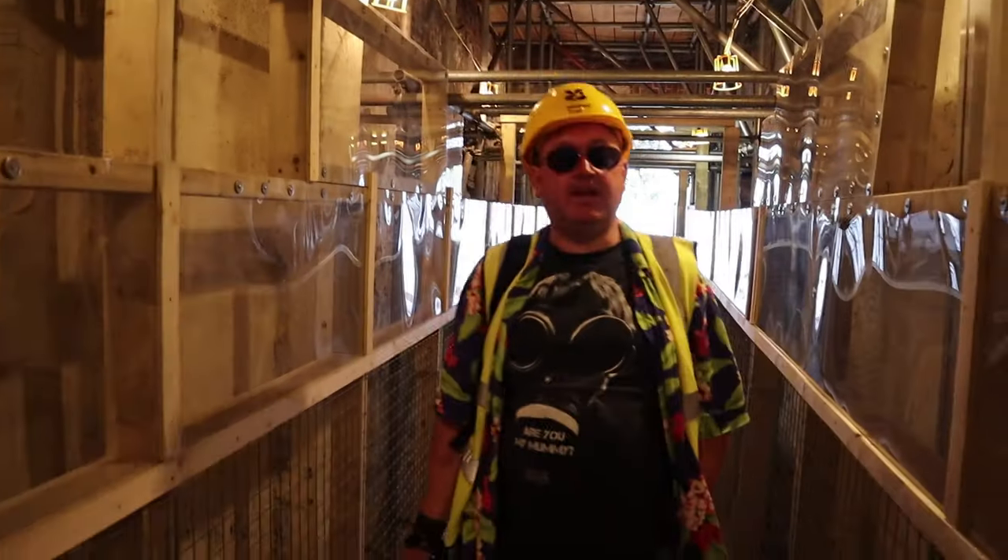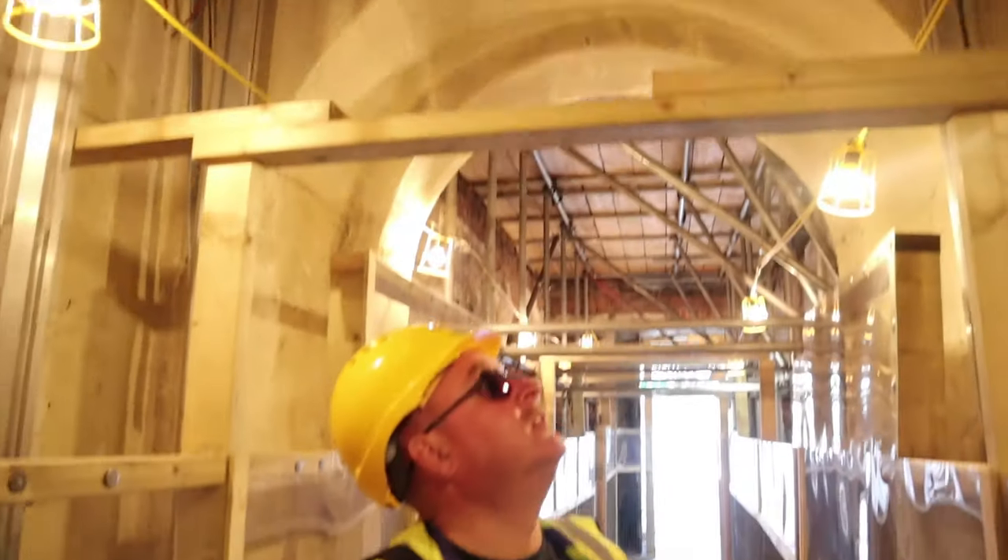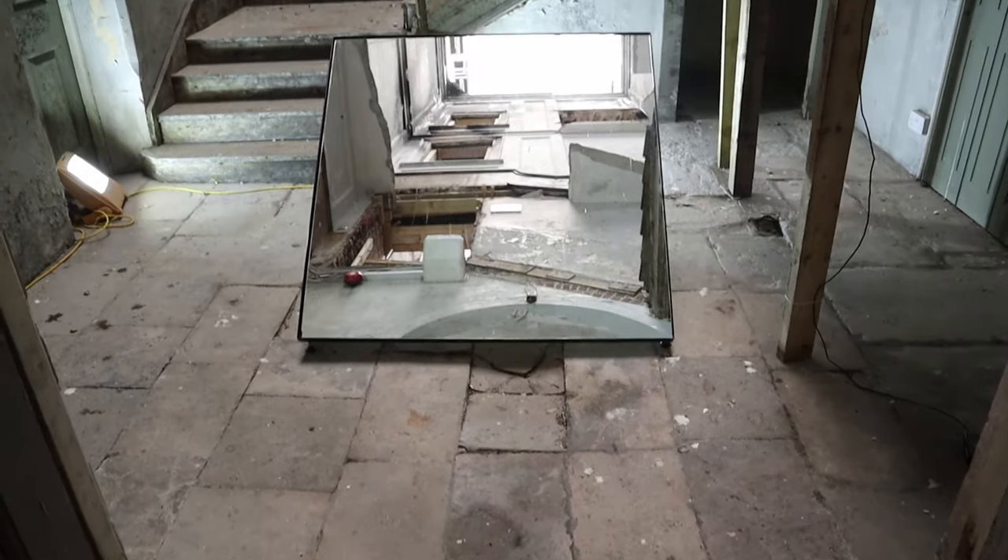That's why you've got the damage down here — the floors caved in. You probably would have got away with it if the floors hadn't caved in.